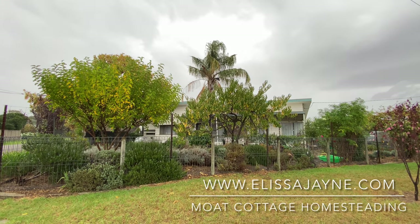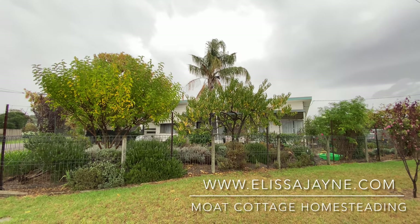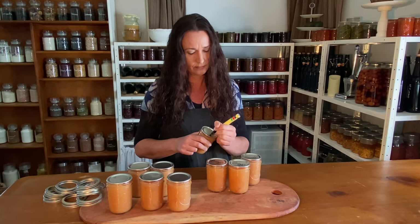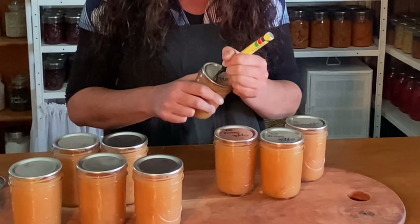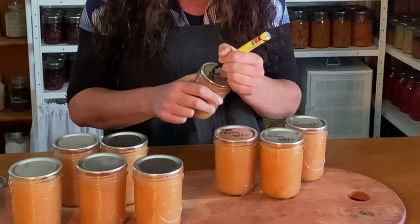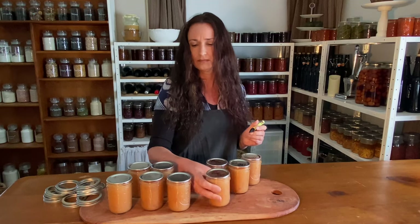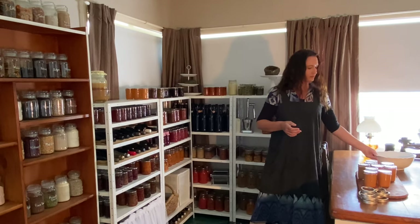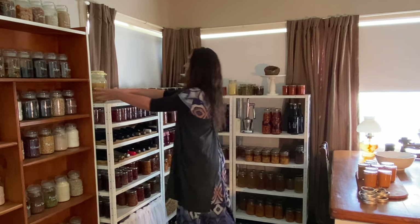Welcome to Moat Cottage. We are finally getting some much needed rain on our homestead. We haven't had much since the start of summer — it's been a dry four months. Now the garden is getting rehydrated and it will come back to life again. I also have full water tanks which makes me feel so wealthy.